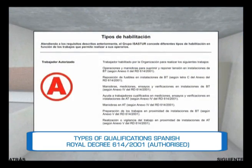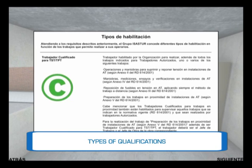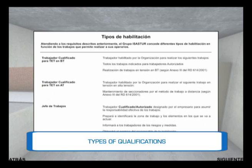The Spanish Royal Decree 614-2001 defines the figures of authorized and qualified workers as well as the attributions each has regarding low and high voltage work, professional experience and specialized knowledge.